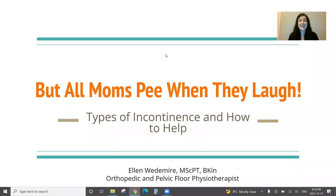Hello everyone. My name is Ellen Wedemeyer, formerly Rossiter, so we're currently adjusting to my new married name. I'd love to welcome everyone to my lecture, 'But All Moms Pee When They Laugh.' This is a lecture about the different types of incontinence and how to help.